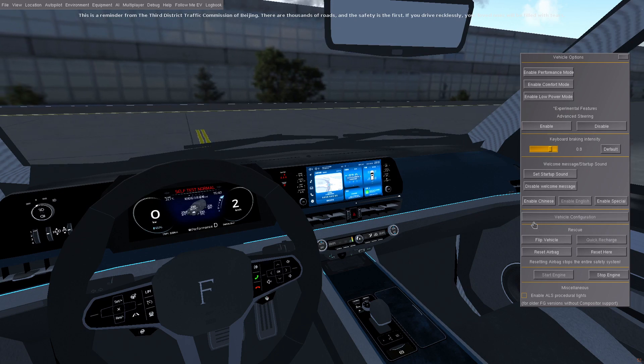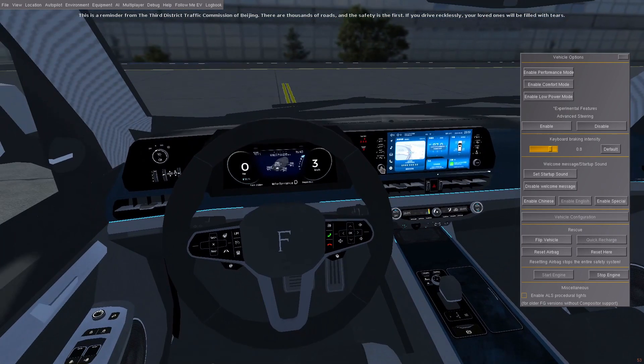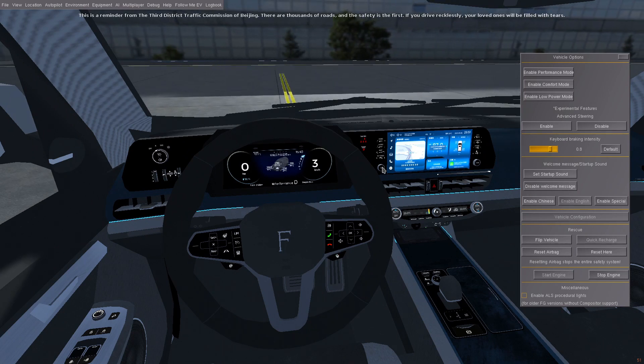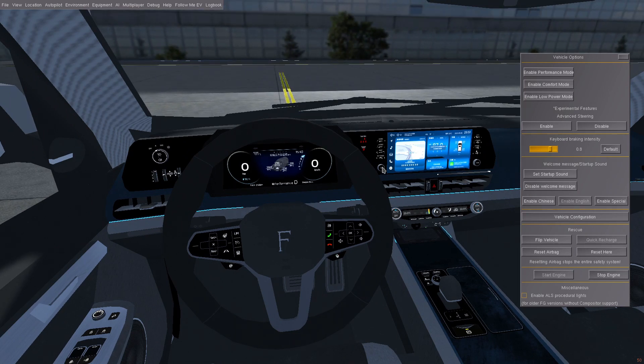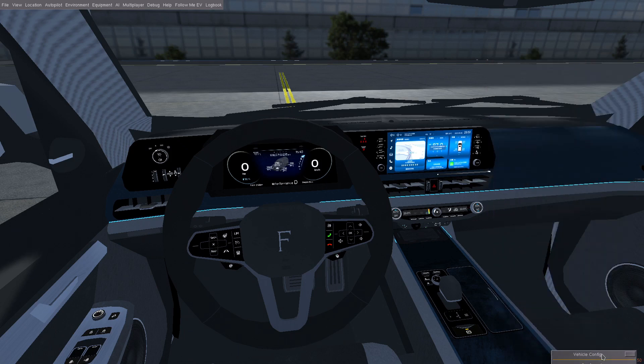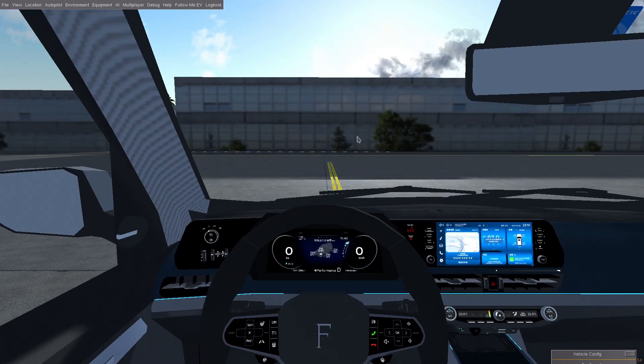This is a reminder from the 3rd District Traffic Commission of Beijing: there are thousands of roads, and safety is the first. If you drive recklessly, your loved ones will be filled with tears. Yeah, that. Let's go ahead and drive this thing off the lot.